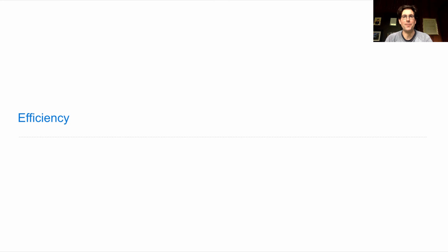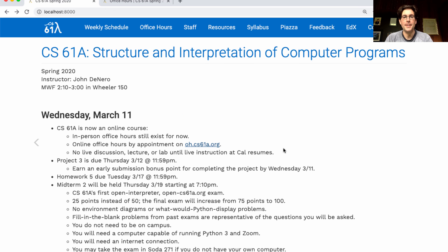61A, lecture number 21. 61A is an online course now, but in-person office hours still do exist. You can find them on the office hours tab, but most office hours have moved online. You can make appointments or join the online office hours queue at oh.cs61a.org.